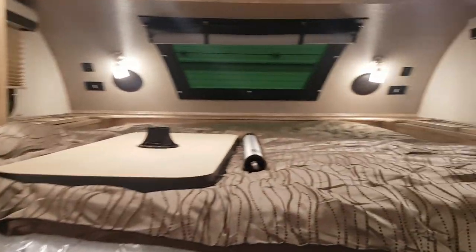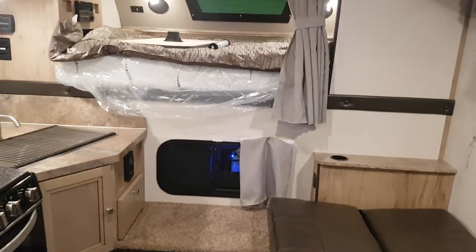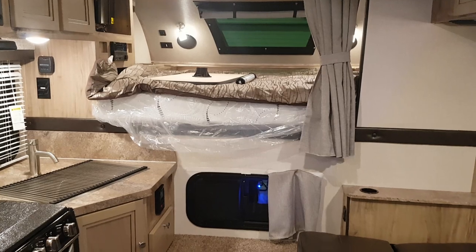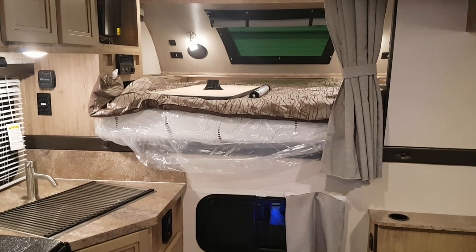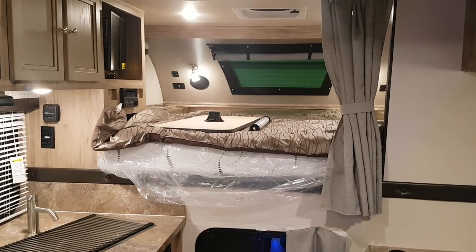So again, this is the 2020 Palomino Backpack HS8801. We now have this model in stock at Campwood RV in Stratford — come on in anytime, we'd love to show you through. You can view all of our available inventory on our website at campitrv.com. Follow us on social media — Instagram, Facebook — and check out our YouTube channel. Best yet, come on in — we'd love to have you. Thanks for watching the video and have a great day.